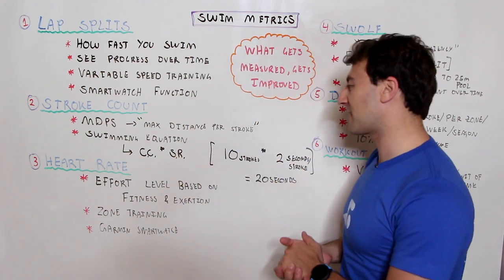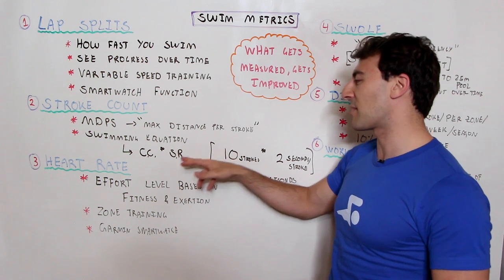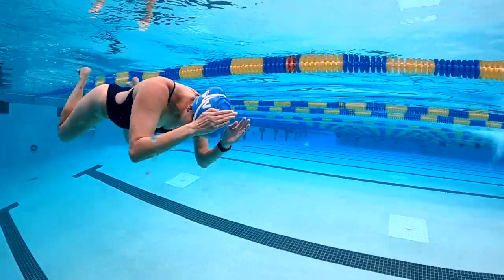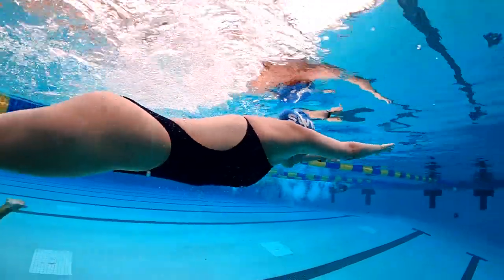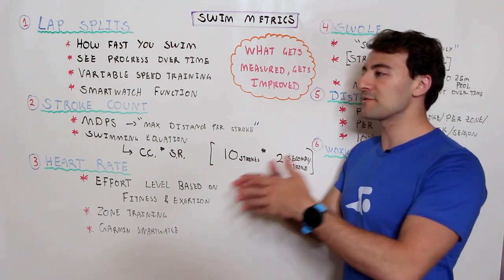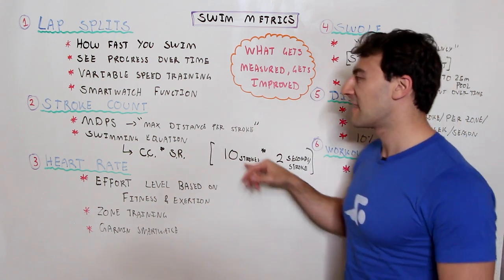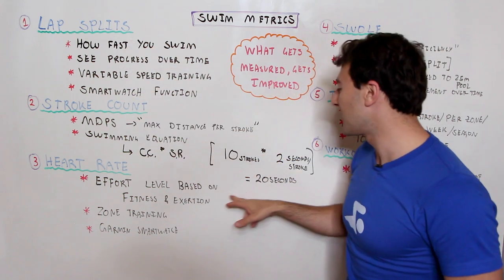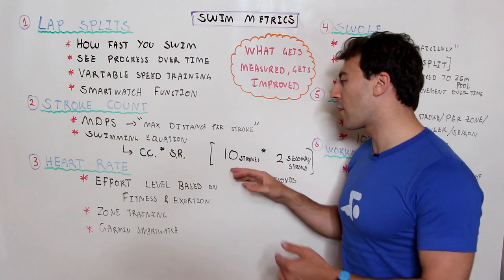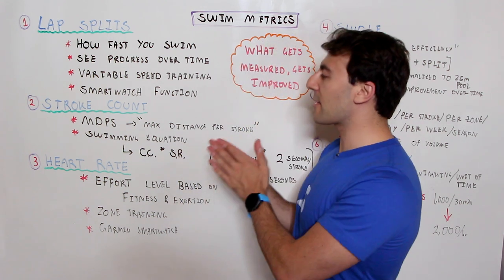This factors into the swimming equation — I did a full video breaking it down — but the key segment is: CC multiplied by SR, meaning cycle count multiplied by stroke rate. For example, 10 breaststroke cycles in one length of the pool multiplied by two seconds per stroke gives a time of 20 seconds for 25 meters. If you want to swim faster — say 18 seconds — you can either take nine strokes at the same stroke rate, or change your stroke rate. These variables work together and that's how you swim faster overall.